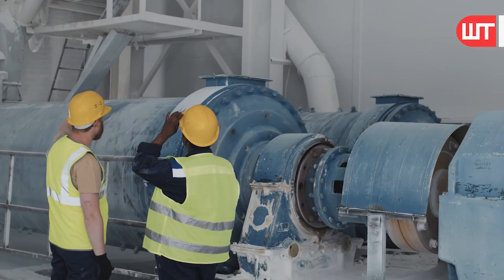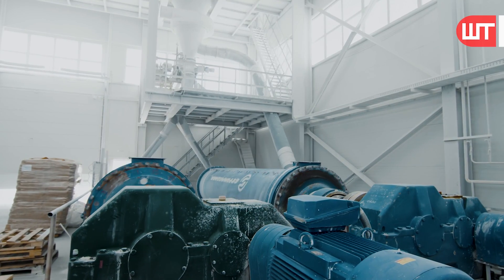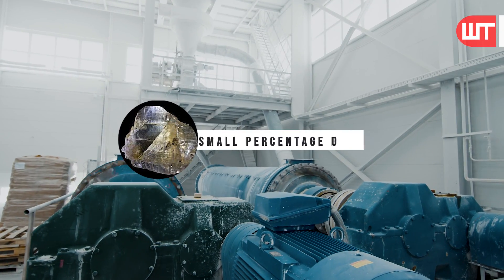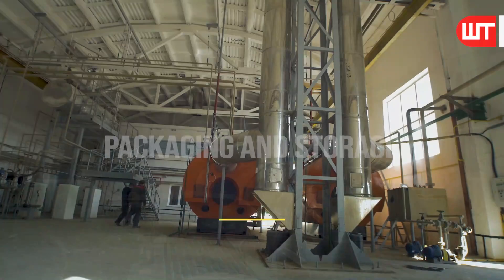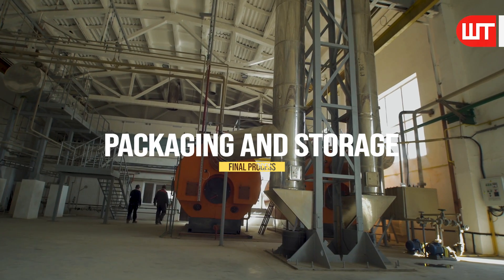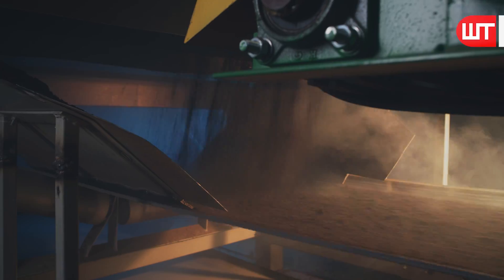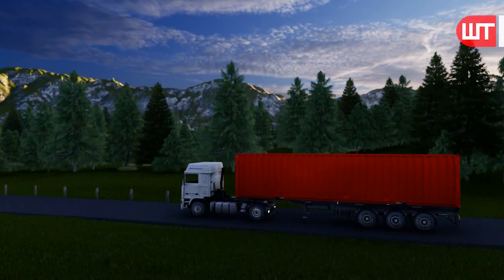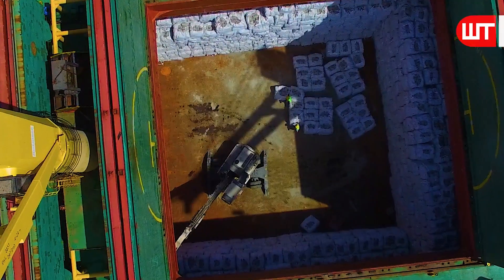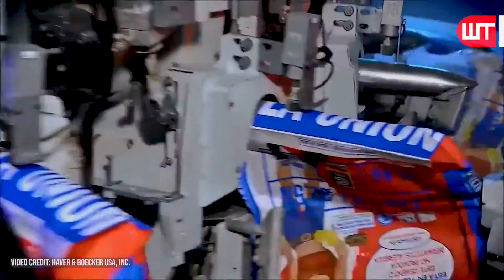The cooled clinker is then fed to cement mills for final grinding using ball mills or other processes. During grinding, a small percentage of gypsum is added to control the setting time of the cement. The final step is packaging and storing: cement discharged from the grinding mills is conveyed to storage silos, then packed into bags or shipped to customers in bulk by trucks, rail freight wagons, or ships. The most popular packing machines are roto packers, which pack cement fast and in large quantities.